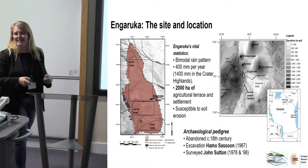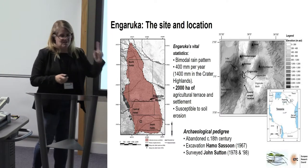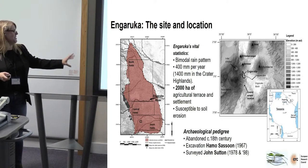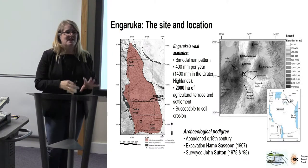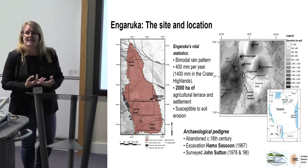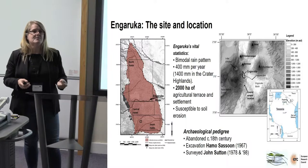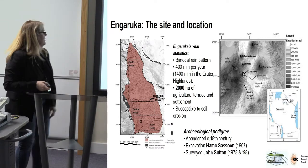As far as archaeological pedigree is concerned, Lewis Leakey passed by in 1935 and declared it a 'lost city' — which it's not. However, due to excavations done by Homer Sassoon in the 1960s, it was realised that the site was actually vast and agricultural. It's not been until recently that we've actually identified that the lines you see across the landscape don't necessarily delineate fields, but are actually the start of huge revetment walls.